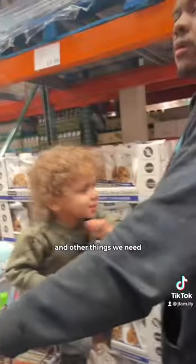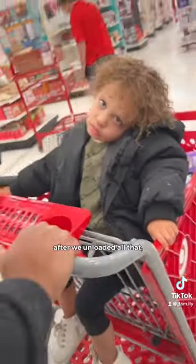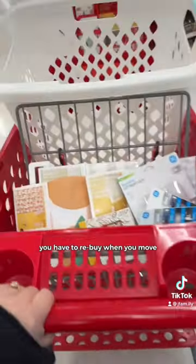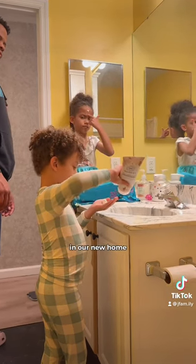So we went to Costco to get some air mattresses and other things we need. We ended up stuffing our car so full that we even had a pack up front by me. After we unloaded all that, we headed to Target. At this point Ray was ready to just take a nap in the store. I forget just how many little things you have to rebuy when you move — it's so tedious.